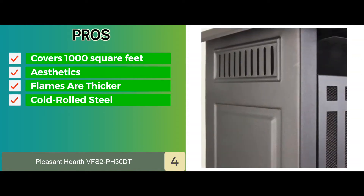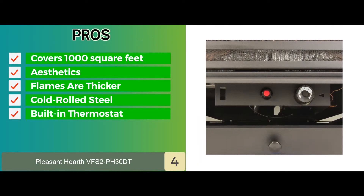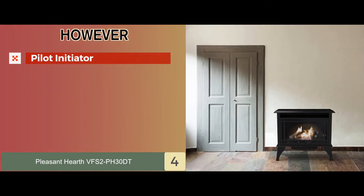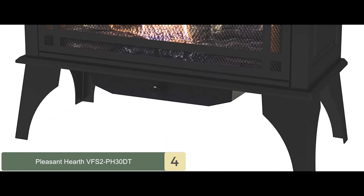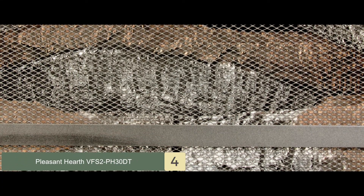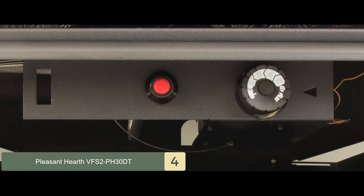It's designed with cold rolled steel to protect the hands, and it has a built-in thermostat control knob for automatic temperature control. However, some users had an issue with lighting the pilot initiator. Bottom line: it's the best freestanding ventless gas fireplace. It will quickly and easily heat a space of up to 1,000 square feet and has a heat output of up to 30,000 BTUs.